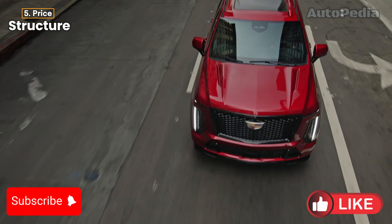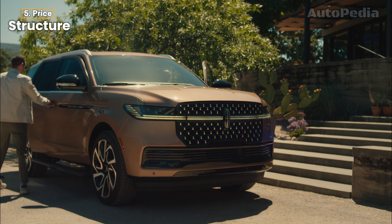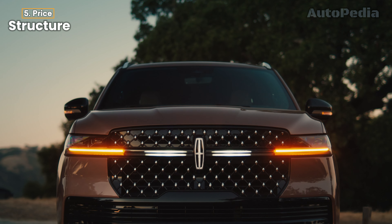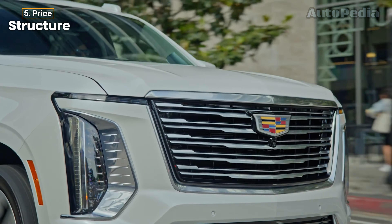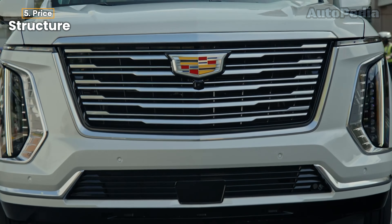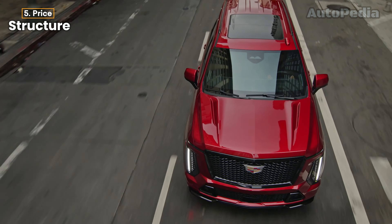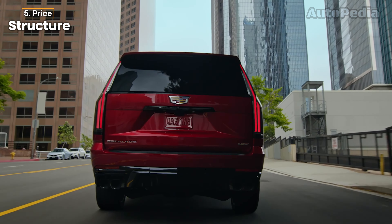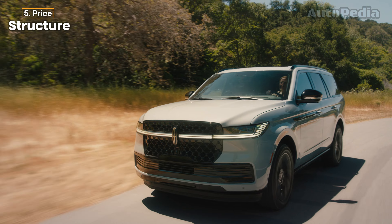When it comes to pricing, the 2025 Lincoln Navigator is expected to start around $98,000 for its base model, with fully loaded versions climbing up to $117,000 depending on options and trim levels. The 2025 Cadillac Escalade starts at a slightly more accessible $89,590 for the base luxury trim and can go up to $161,900 for the top-of-the-line V-Series variant. This gives the Escalade a broader price range, making it more versatile for customers with varying budgets, whereas the Navigator sits solidly in the high-end luxury market with a narrower range of pricing options.